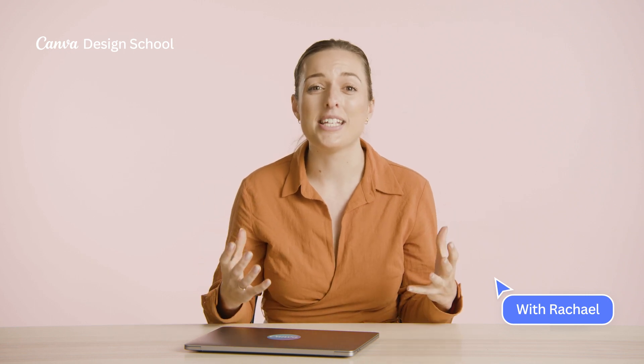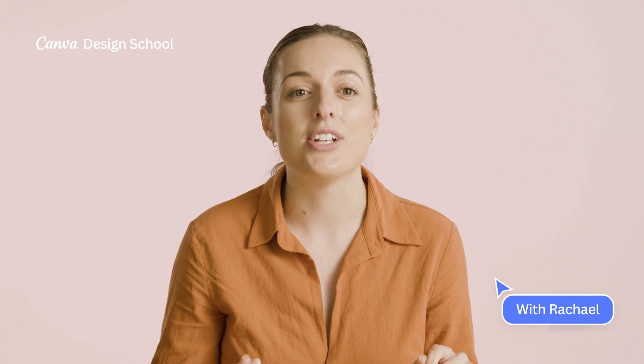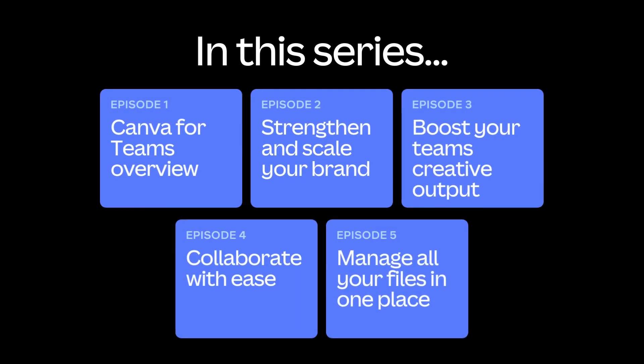Setting up your team in Canva is all about unlocking your team's creative power by simplifying your content creation workflows. Canva for Teams replaces the days of jumping between different software and apps and misplacing files with effective and efficient collaboration in one creative space. In this series, we're going to share how Canva for Teams can help solve some common problems and explore why you should team up in Canva.